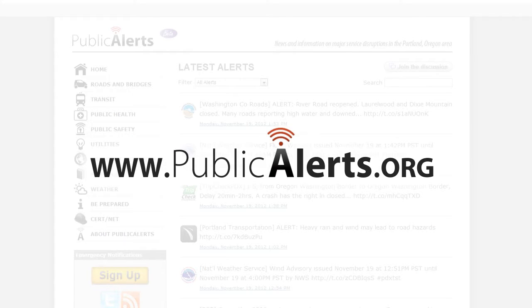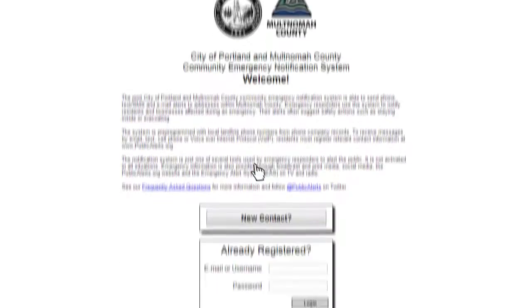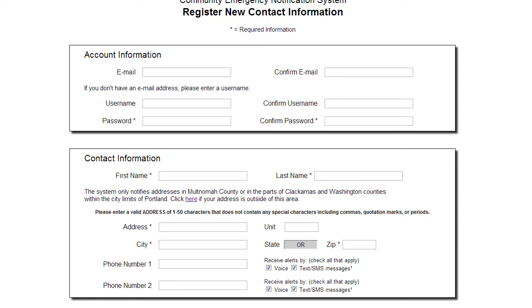As the mayor mentioned, the Bureau of Emergency Management maintains a regional real-time emergency information website called Public Alerts. You can access information on weather, school and road closures, as well as utility outages throughout the Portland metropolitan region. Take the time now to familiarize yourself with this site, and register your contact information to receive real-time alerts via phone, email, or text message about emergencies in your neighborhood.